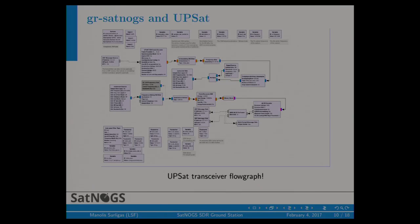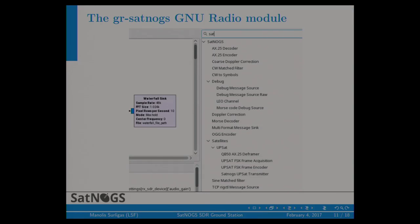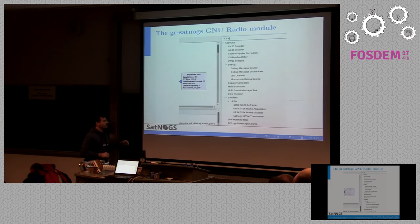This is the flow graph we use to get the signal from the UPSAT satellite. As you can see, it's a transceiver — we have a full command and control interface; we can send signals to the satellite and receive back. The satellite supports a variety of commands and provides telemetry and health status reports. This is GRSatnogs — it has many blocks used mainly for debugging, but we also have some decoders and demodulators available. For example, one is a Morse decoder. Many CubeSats operate with Morse signals — it's quite strange, but it's true. Morse is still active out there.